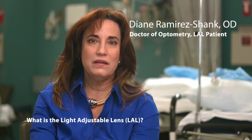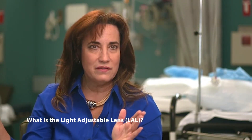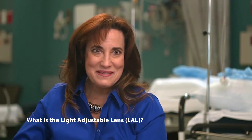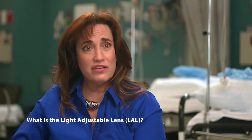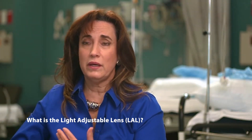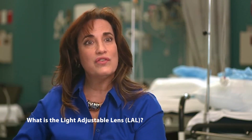The LAL lens stands for Light Adjustable Lens, and there are many reasons I selected it in my case. It's a lens that is actually adjustable after it's been implanted into the eye. The attractive thing to me was that after surgery was completed, there was still some wiggle room — if my prescription wasn't completely corrected, if I had more or less astigmatism, or wanted to keep my near vision, that was all fixable after.